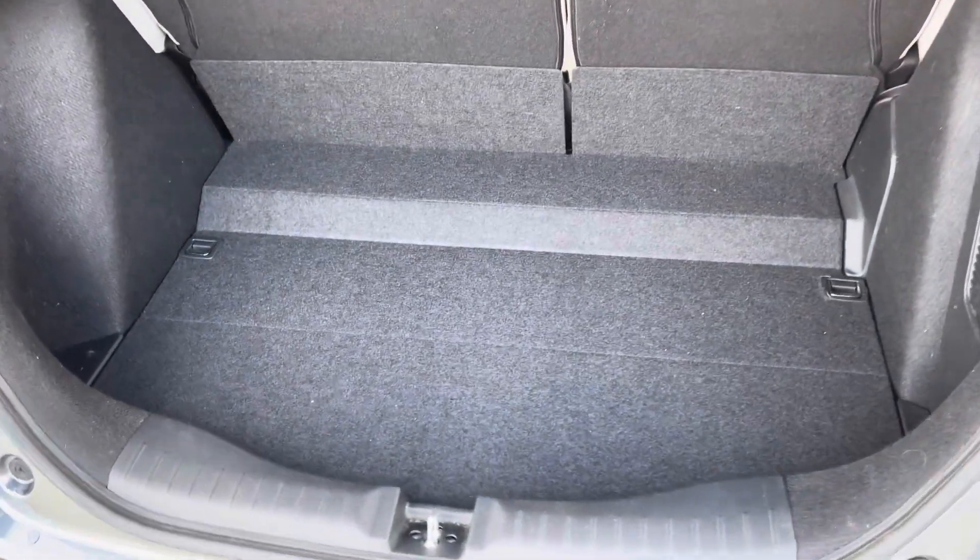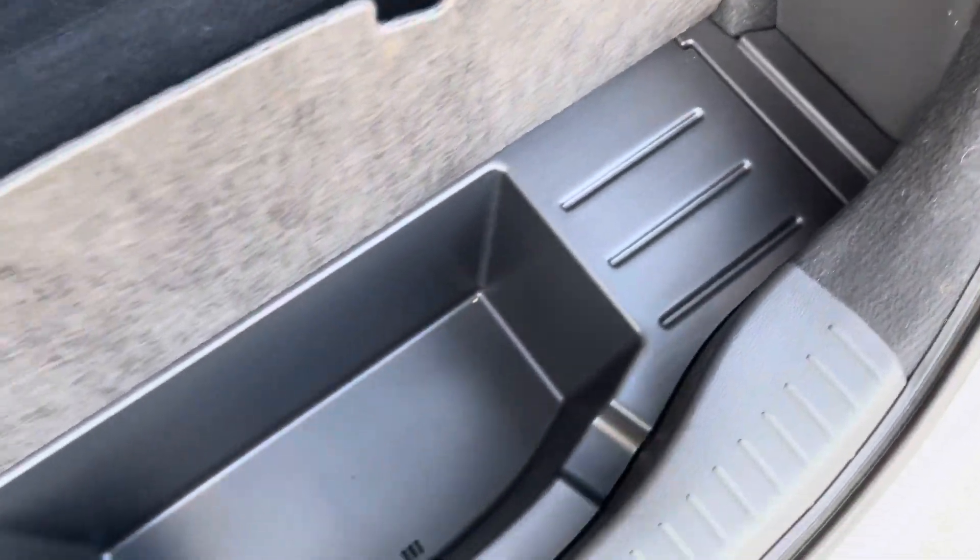You've got a nice and spacious and well-lit boot. For any smaller items you can store them in this small private compartment here.